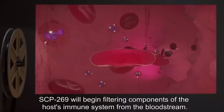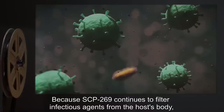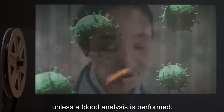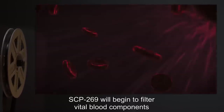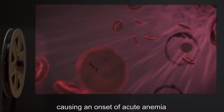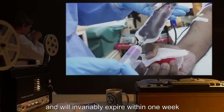In the second stage, SCP-269 will begin filtering components of the host's immune system from the bloodstream. Because SCP-269 continues to filter infectious agents from the host's body, this generally goes unnoticed unless a blood analysis is performed. Stage 2 lasts anywhere from one month to six months. In the final stage, SCP-269 will begin to filter vital blood components, such as red blood cells and platelets, causing an onset of acute anemia and thrombocytopenia. Hosts that reach stage 3 quickly weaken, and will invariably expire within one week, unless massive blood transfusions are given.